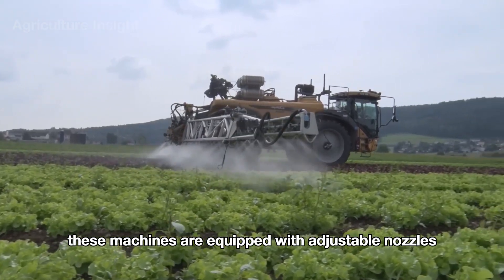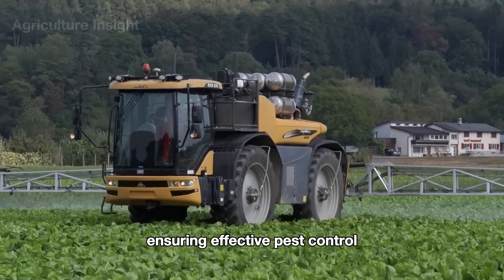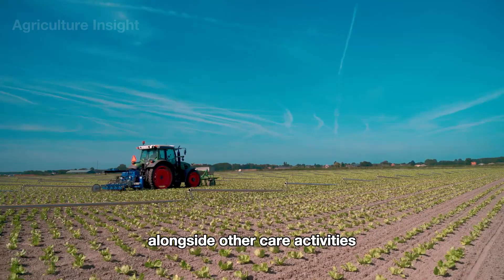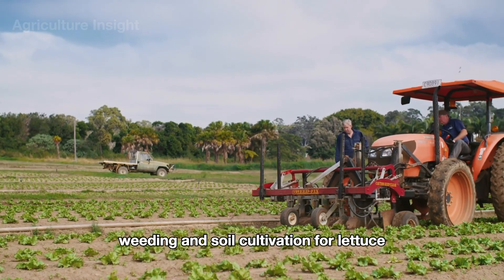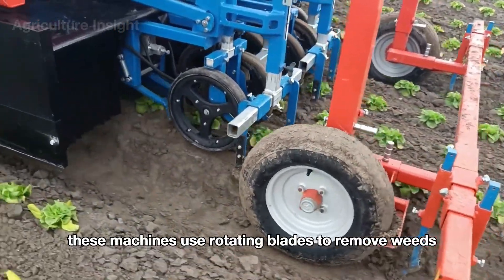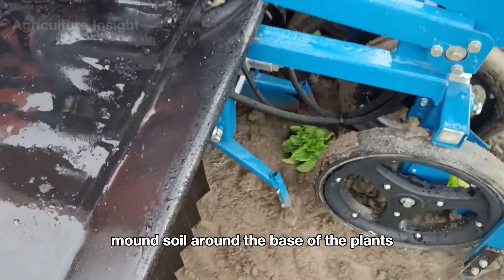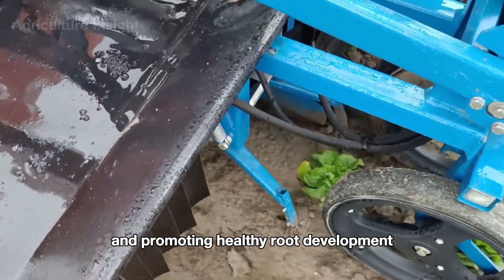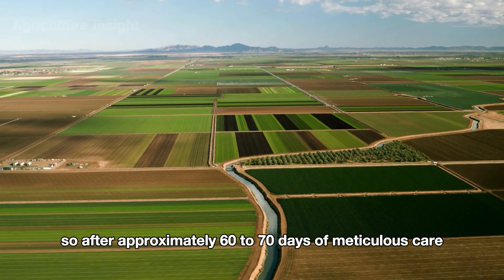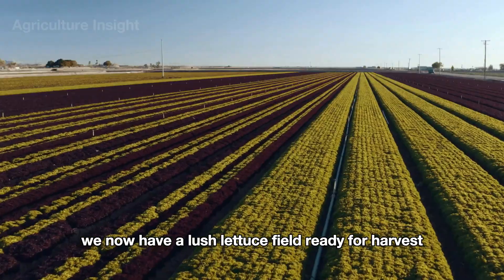Pesticide application in lettuce fields is handled by advanced spraying machines equipped with adjustable nozzles and GPS-guided systems to evenly distribute pesticides, ensuring effective pest control while minimizing waste and environmental impact. Weeding and soil cultivation are handled by automated machines using rotating blades to remove weeds and simultaneously mound soil around the base of the plants, enhancing stability and promoting healthy root development. After approximately 60 to 70 days of meticulous care, a lush lettuce field is ready for harvest.